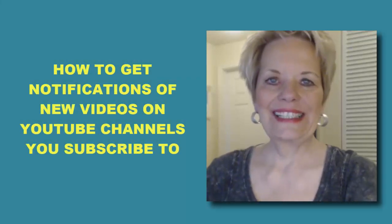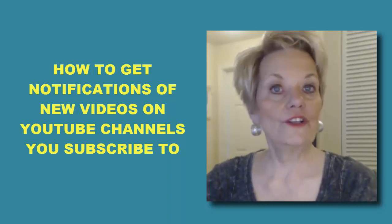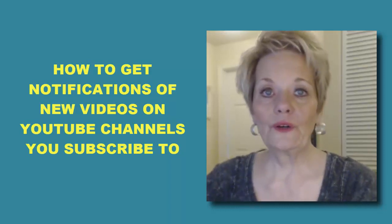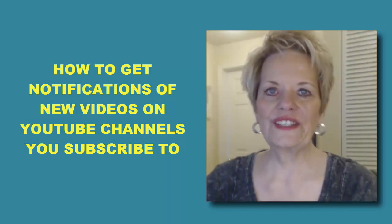Hi, I'm Sandra Watson and I bet you're here because you're wondering how to fix the problem of receiving notifications of YouTube channels that you have subscribed to when they upload new videos. If you want to know the answer, hang around and I'm going to give it to you in just a second.